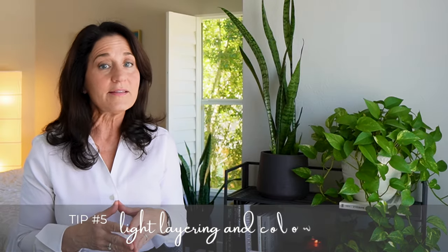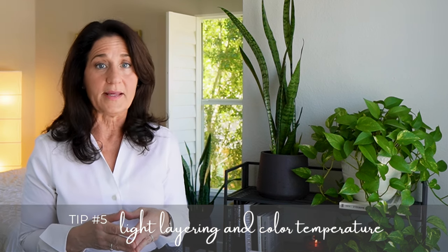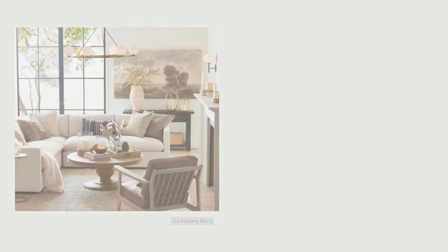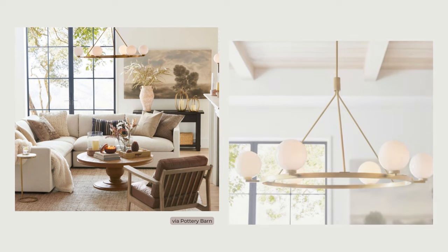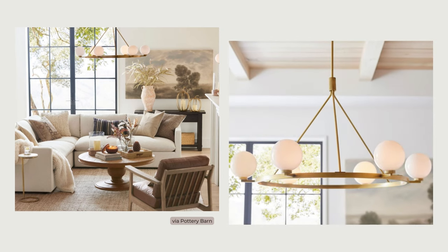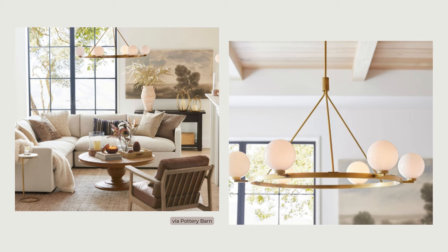Lighting is absolutely key in any space, and while not the sexiest of subjects, layering lighting and the color temperature used can make or break a space. To make the space feel warm and relaxing, keep direct overhead lighting to a minimum. Try to keep those overhead fixtures indirect, using them to reflect light off of walls or ceilings for a soft diffuse effect, and control any overhead direct lights with dimmers.